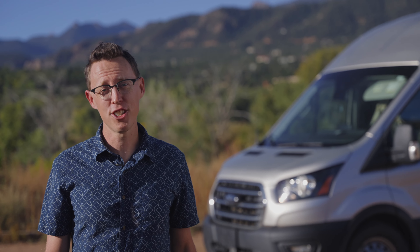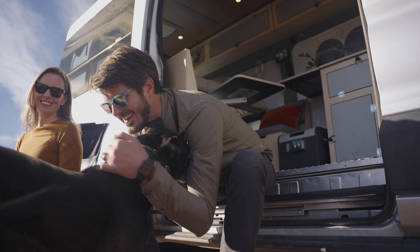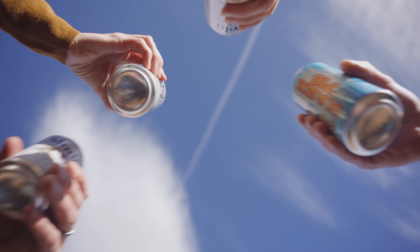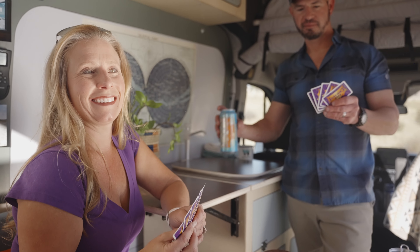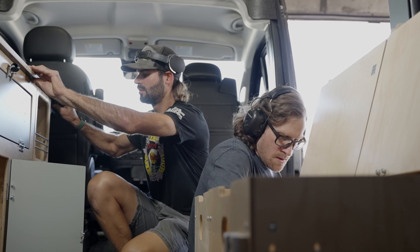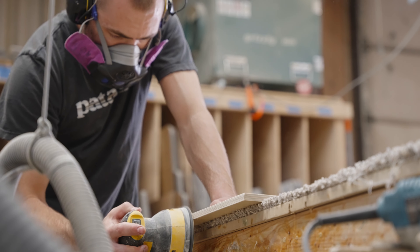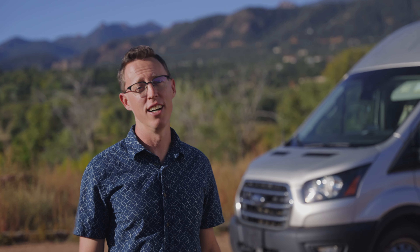Hey folks, Ian here, Chief Van Operator for Wayfairer Vans. I started Wayfairer Vans back in 2015 because I couldn't find exactly what I was looking for: a simple yet high quality camper van that was free of all the complexities you would find in a traditional RV or custom build. Our Colorado-based company builds handcrafted camper van conversions with everything you need and nothing you don't, so you can spend more time outside doing what you love.